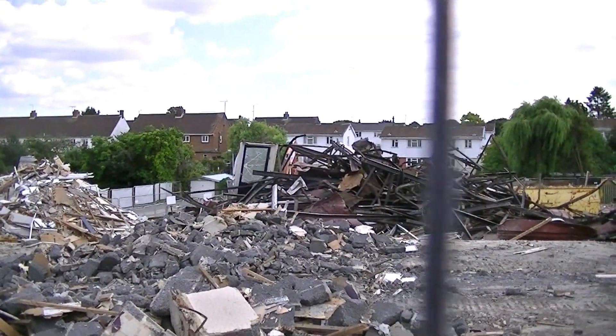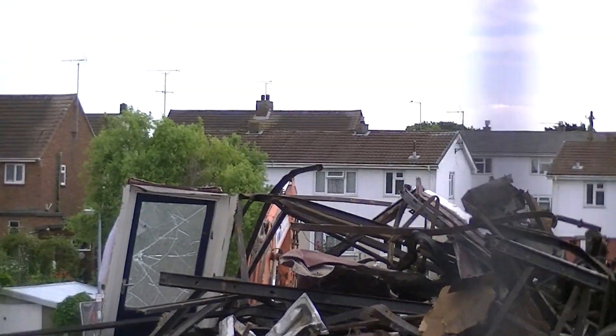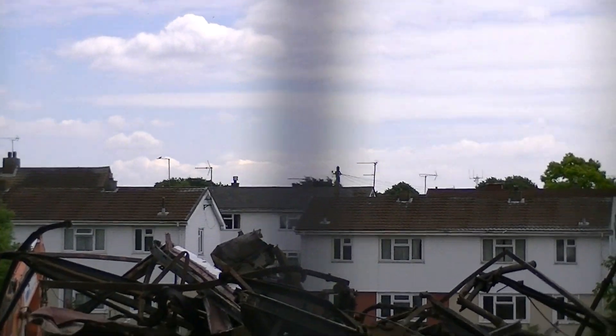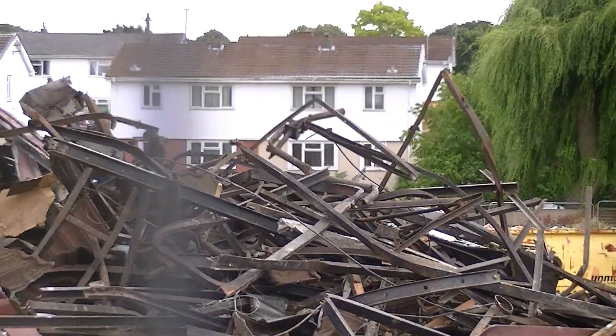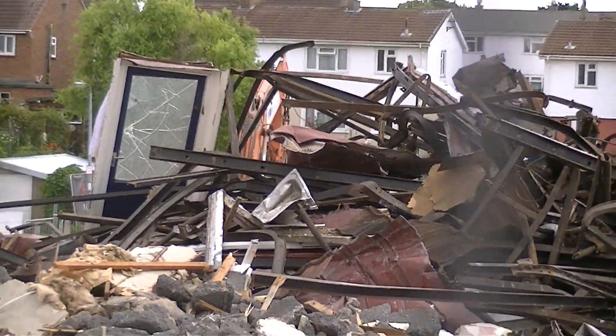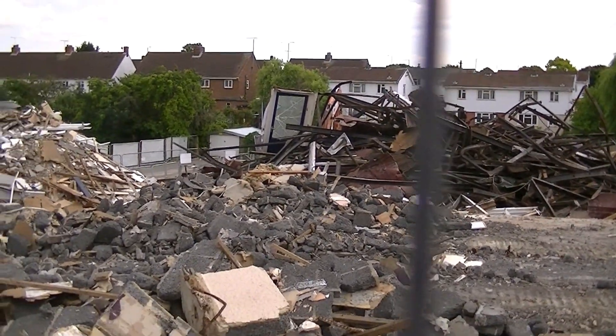There you go - I don't know if you can see it. I'll see if I can zoom in a little bit. That's what it's made of - it's got bits of metal and bits of tin. I don't know if you can see that, to be honest with you. There you go, bits of tin. That's all it's made out of.